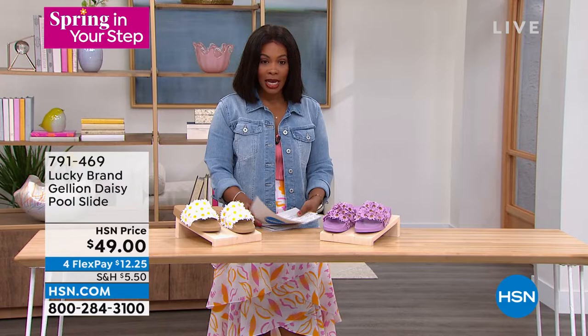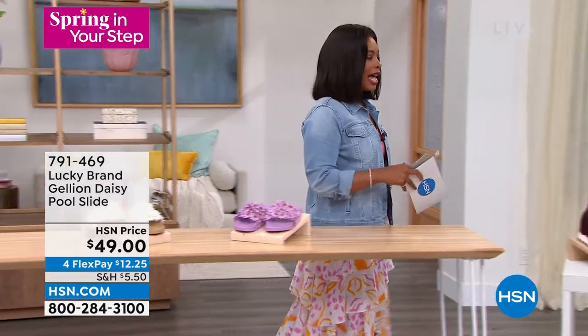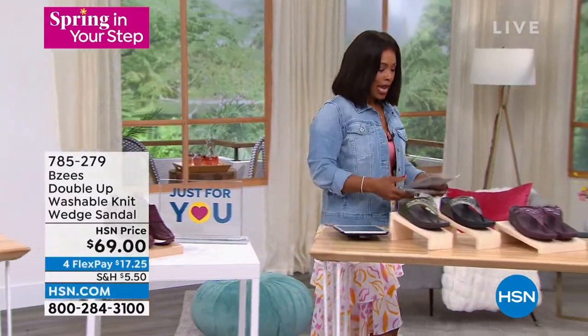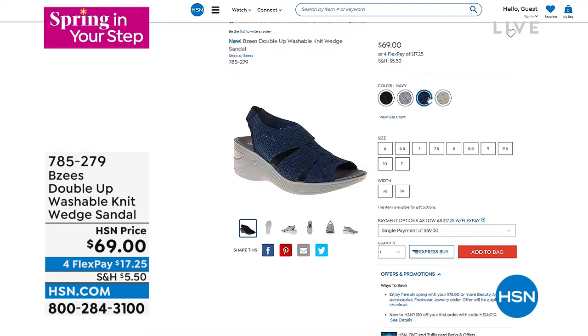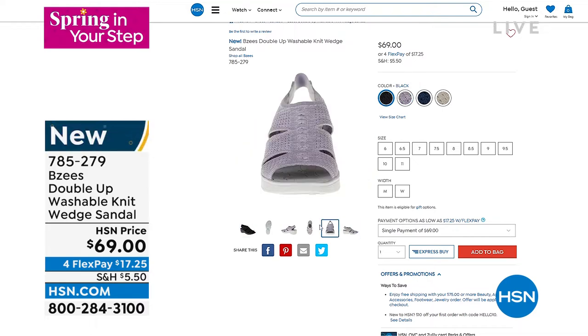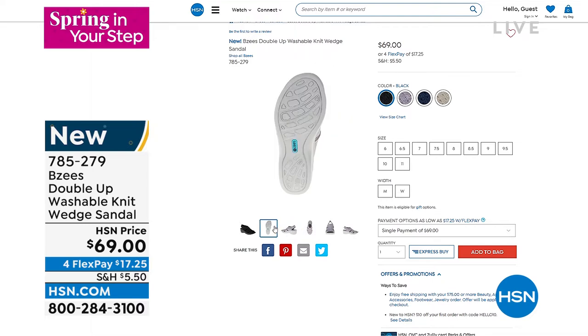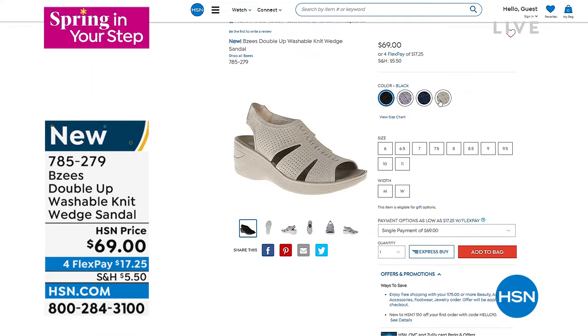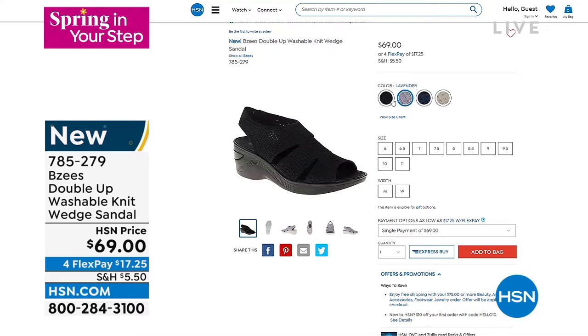This is the BZs sandal I wanted to share with you — called the Double Up, a washable knit wedge sandal in choices of black, sand, lavender, or navy. Medium or wide widths, starting with size six going to size 11 including half sizes. Those are new, and so many of us here at HSN love BZs. Every season you come back for another pair — this is your spring-summer style. We'll give you a full presentation of that coming up in just a little bit.